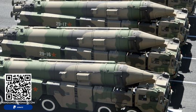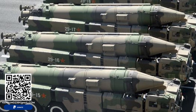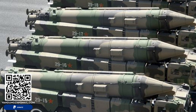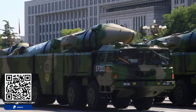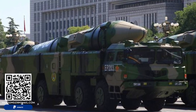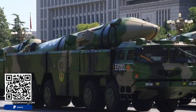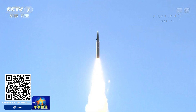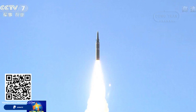In conclusion, the DF-21D represents a significant milestone in China's military modernization, embodying its shift towards more sophisticated and strategically focused weapon systems. As China continues to enhance its A2/AD capabilities, the DF-21D remains at the forefront of its efforts to deter US intervention and assert regional dominance. Understanding the technical capabilities and strategic implications of the DF-21D is crucial for assessing the evolving military balance in the Asia-Pacific region.